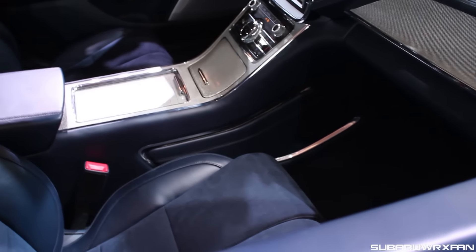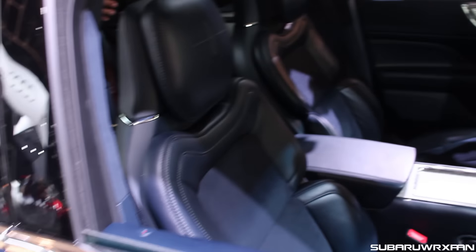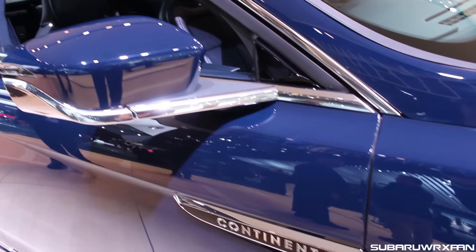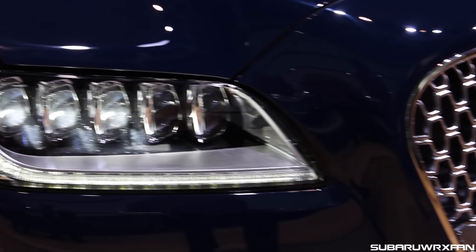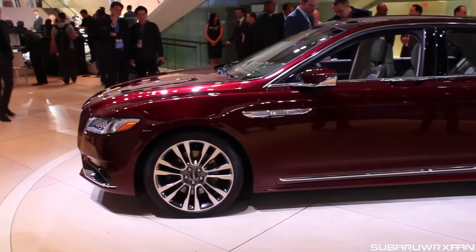I didn't get a chance to sit in them, but they look very comfortable, and it's very cool that the thigh support on the bottom part of the seat — they move independently of each other, so depending on how you're resting your legs, each leg will be supported properly. All the nice chrome bits — look at that detailing on the mirrors and the Continental badges on the side. This thing is really nice, and they really did a great job on all the details, the headlights. Look at that grille, all that chrome — it makes you feel like you're in the 60s. It's just awesome.